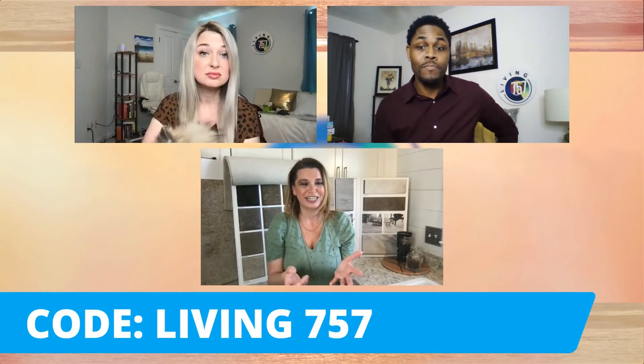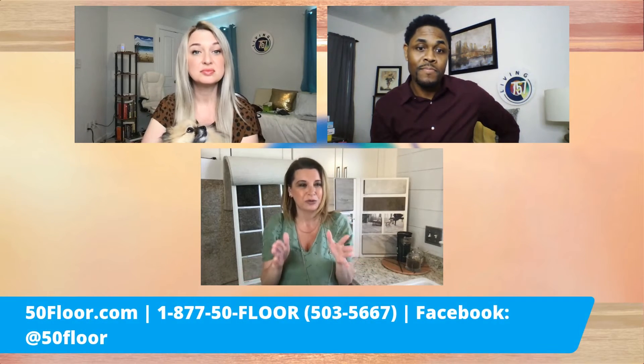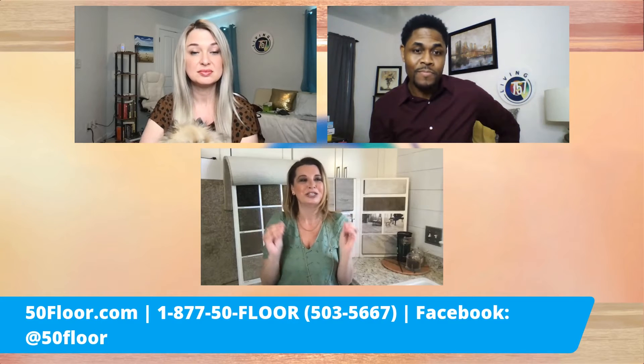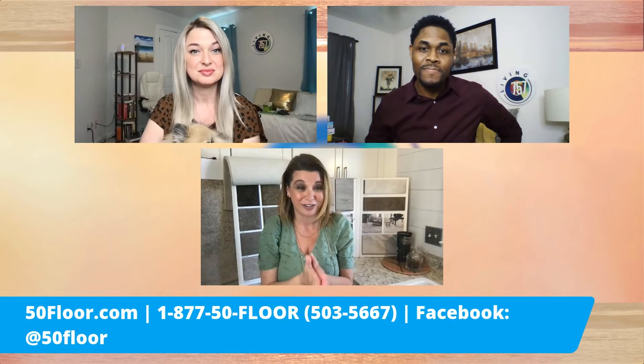I know you have a special for April — you have a special code for April, right? Absolutely. People are trying to save money, especially right now. If you want to do something quick and easy to update your home and save money, we are offering 60% off materials this month. Just give us a call to schedule a free in-home consultation — 877-50-FLOOR — or go online at 50floor.com. Schedule that free in-home consultation, but don't forget to mention Living 757 because you'll save an extra $100.